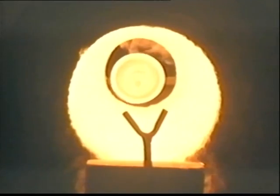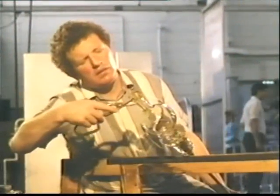The neck is now reheated, and the final master can work his art.